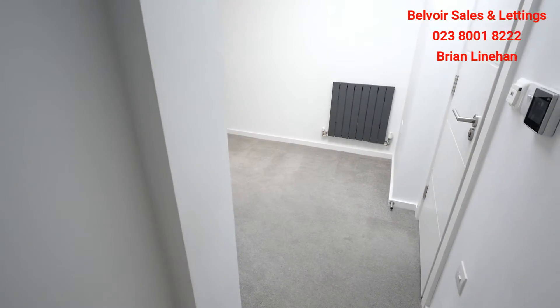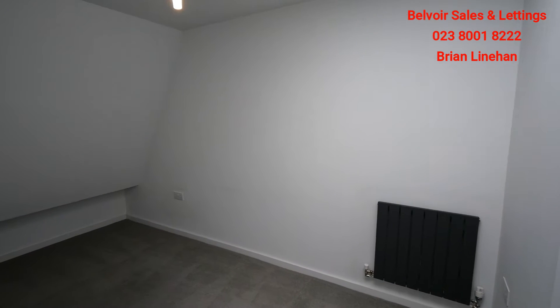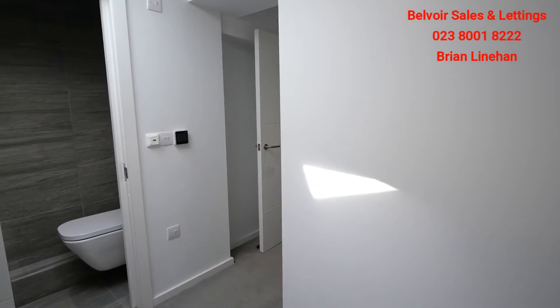Bedroom two has a skylight and as you can see that kicks in a lot of light. As before, the mansard roof comes through again into this particular room. It's a good size second bedroom, though obviously the roof line comes in a bit there, and your ventilation window is through the skylight.